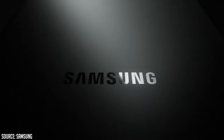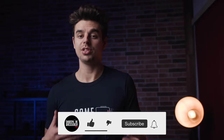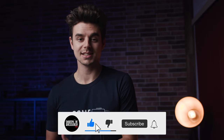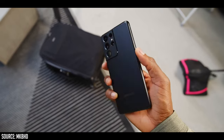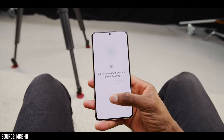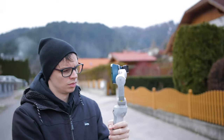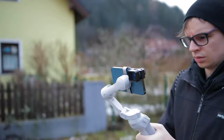A few days ago Samsung introduced its new flagship models: the Samsung Galaxy S21, the S21 Plus, and the S21 Ultra. There are already a ton of videos out there going over the technical aspects and specs, so in this video I will just focus on what the new phones mean for us as smartphone filmmakers. Let's take a quick look at which cameras you will get with the different models.